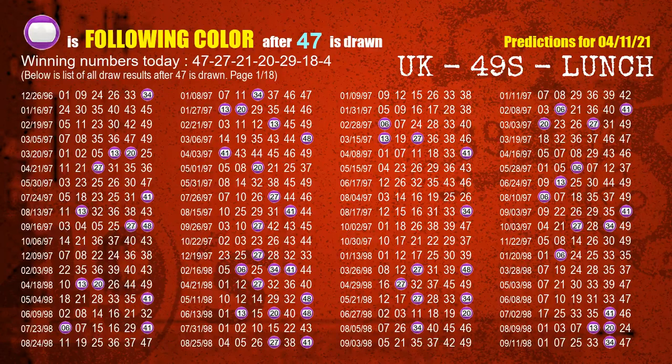Besides following ones, we need more clues for winning numbers of next draw, so we will find out the most drawn ball color through today's result. Following ball colors refer to the color of those numbers being picked on the next draw after this one.